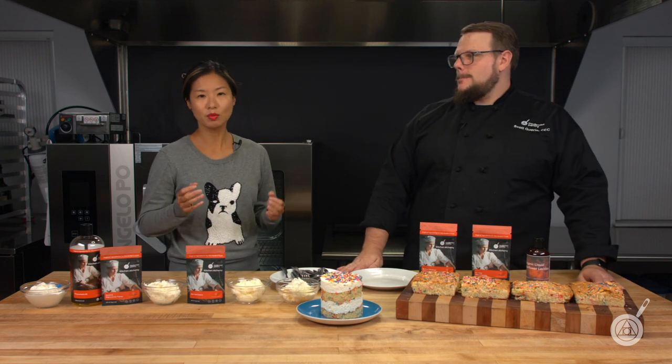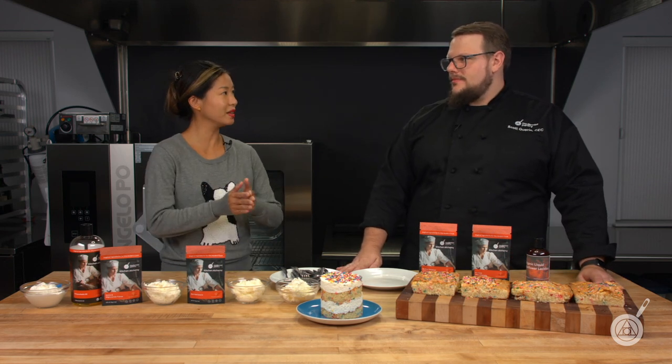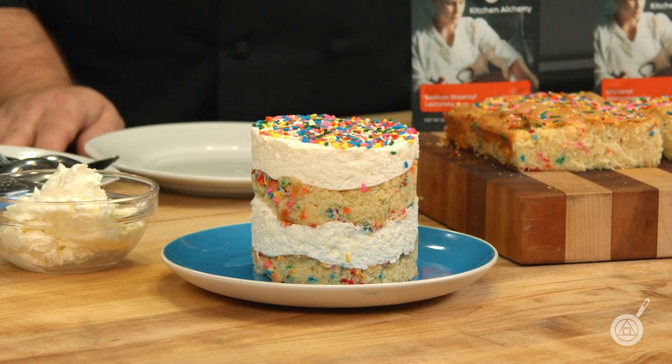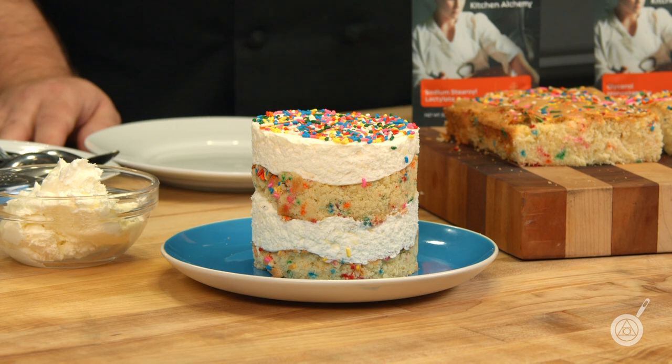We thought what made the most sense in this episode is to separate it into a two-part R&D. The first is the staling issue with the cake itself, and the second is the melting and texture issue with the frosting. So in order to do this, we had a base recipe that we tested a bunch of stuff with.